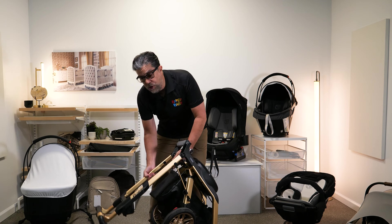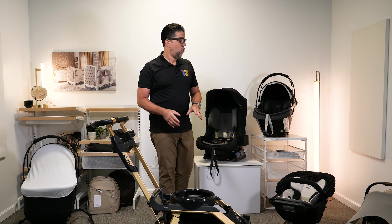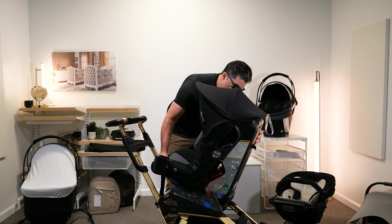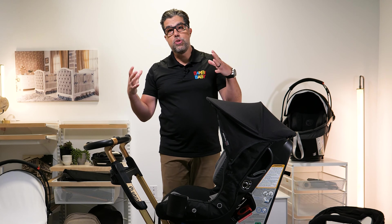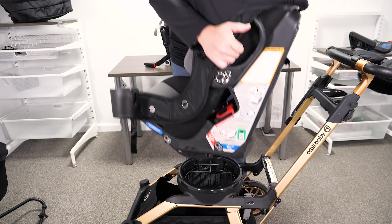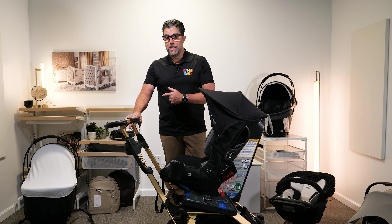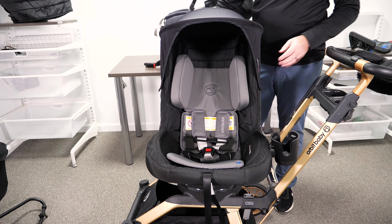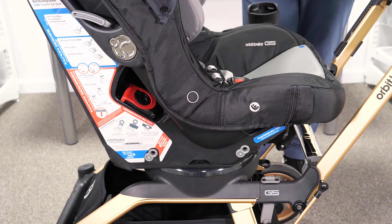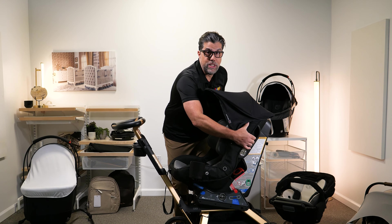One of the most unique features is the ability to connect a convertible car seat to the stroller frame — ideal for travel. If you're going to a destination where you'll rent a car, you can leave everything else at home and just bring your convertible car seat and stroller frame, even using it on a plane and gate-checking the frame. The convertible car seat is very large, rated up to 65 pounds, and features a canopy — uncommon for car seats — plus an interior liner, side impact protection, and a cup holder. To remove, just squeeze the two levers and it comes off.